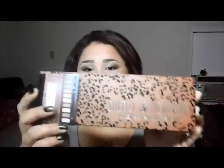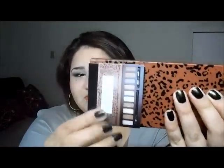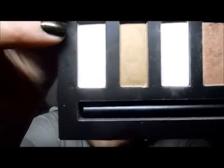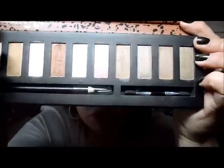So this is the first one. It still has the packaging — it gives you a picture of how it looks. Then you open it and these are the colors. As you can see, it also comes with an eyeliner and a doe foot applicator.